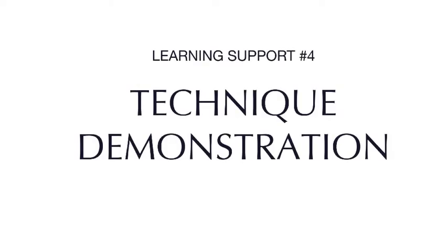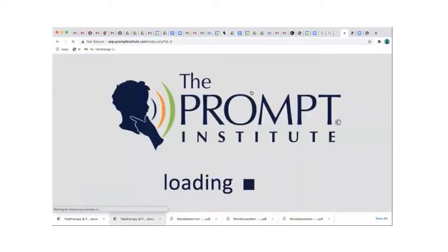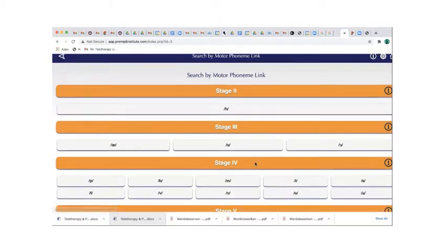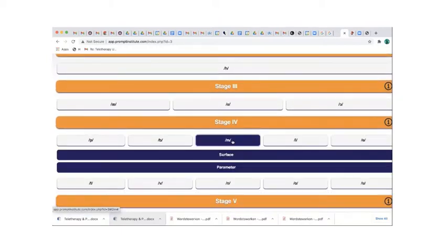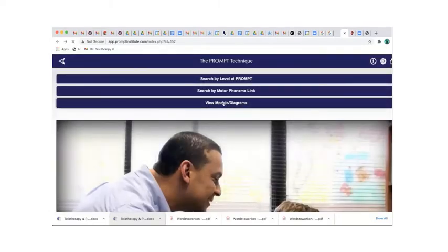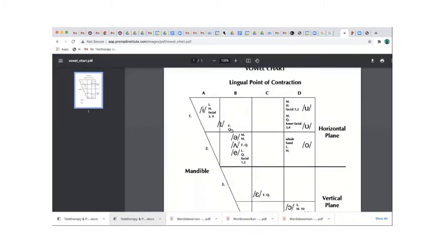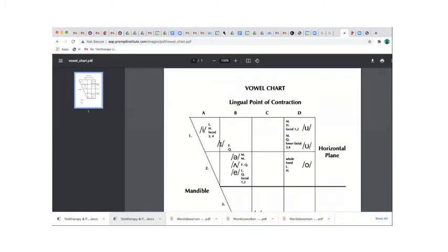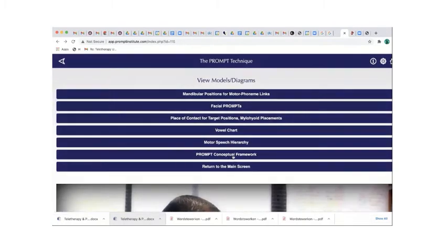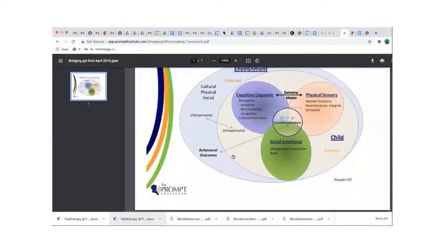The technique demonstration is a quick reference designed to help you improve your prompt technique. It provides a short video of a prompt instructor demonstrating each prompt in isolation, then a word or phrase organized both by level of prompt and by stage on the motor speech hierarchy to help with treatment planning. They also provide access to essential prompt graphics such as the vowel chart and the prompt conceptual framework. These are available in numerous languages.